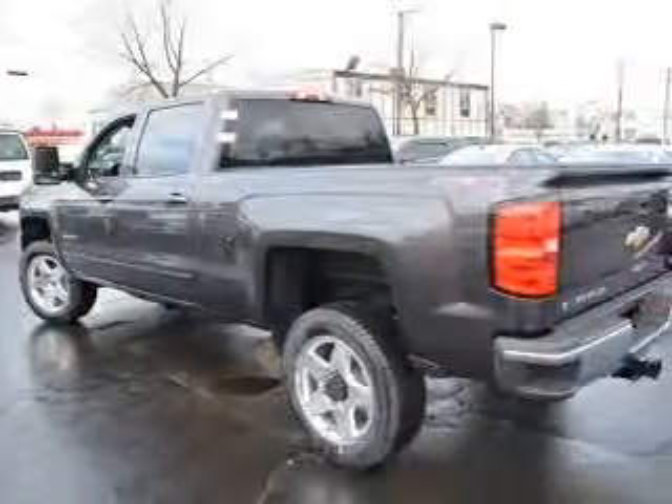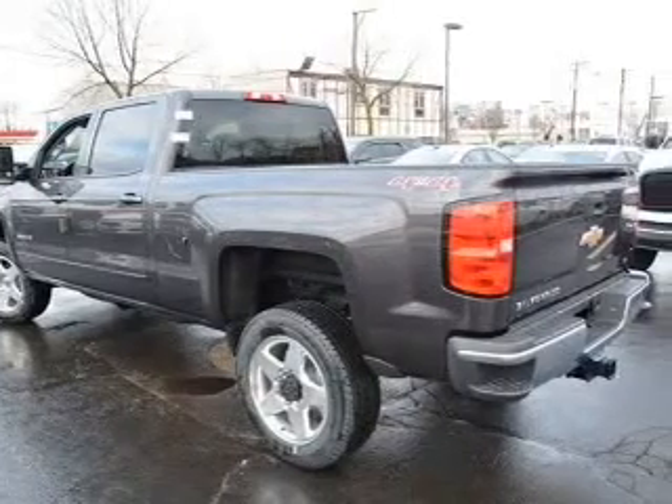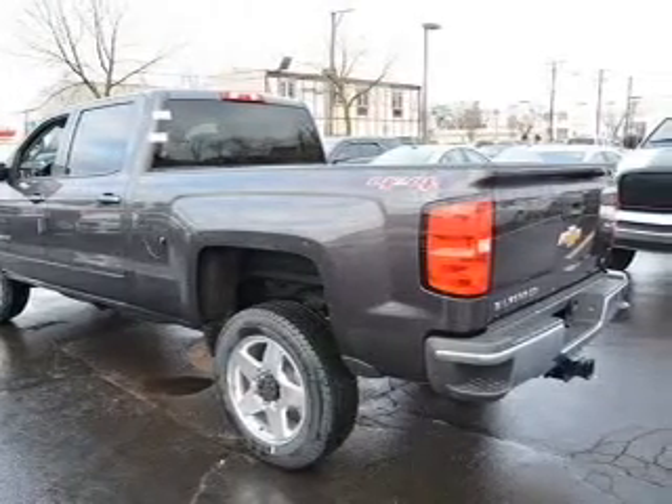Child safety locks. Great quality at a great price. Call or click to contact us today.